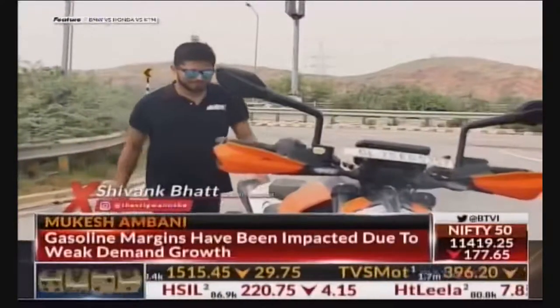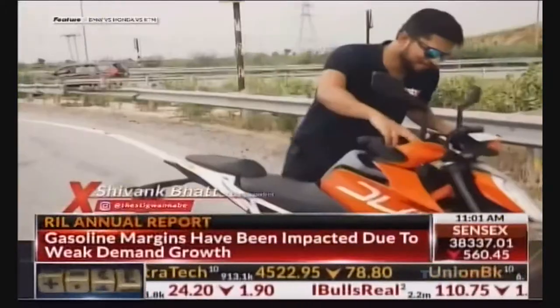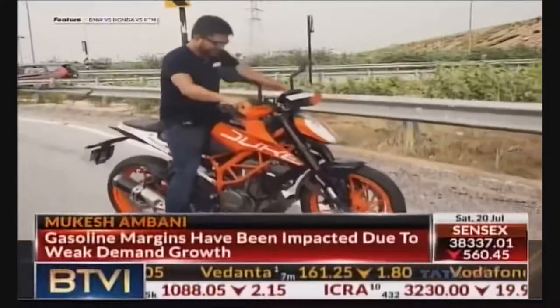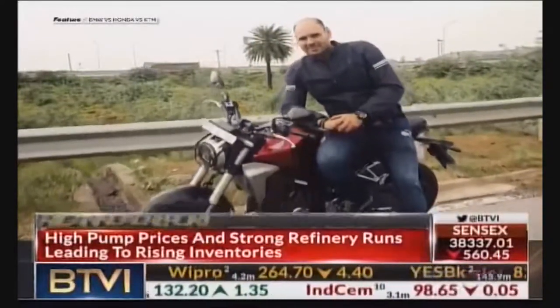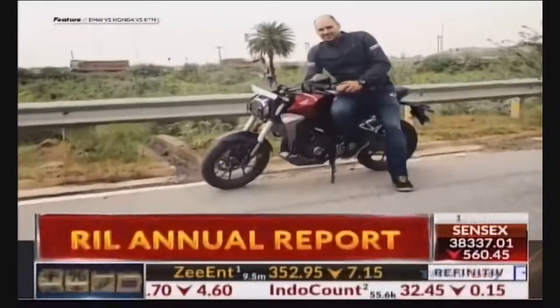Meet Shivank. Shivank is a young and hard-working man who loves to ride. He wants something with new-age technology and the best performance, and that's why he rides the KTM Duke 390. And this is Jared. Jared is a middle-aged man who likes fast bikes, but he also wants something that's comfortable and usable on an everyday basis, so he rides the Honda CB300.